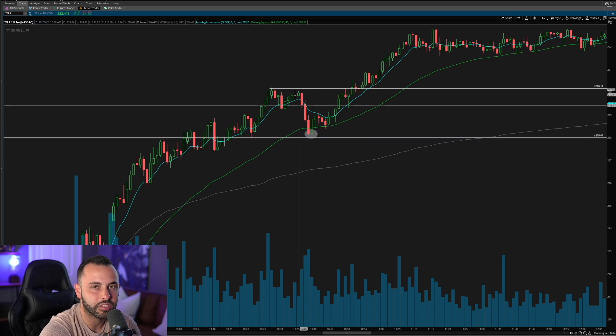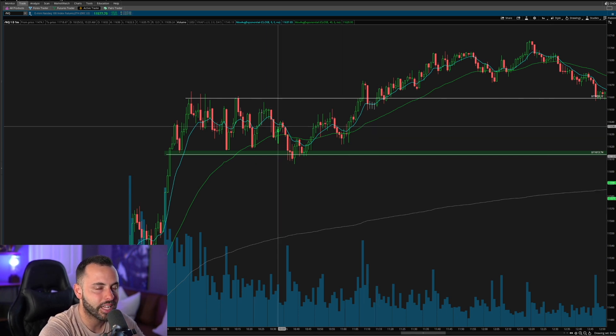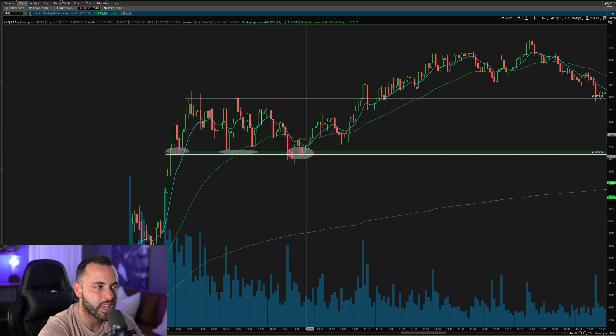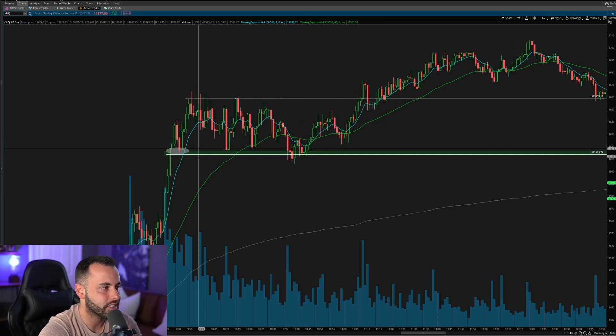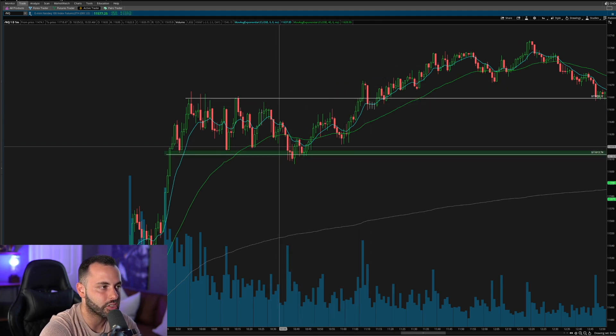On top of Tesla pulling back to that 218 previous demand and holding the five-minute 9 EMA, we can also see on the Nasdaq — which I watch alongside individual stock trades — that we got a pullback to the channel low as well. Around 10:41 to 10:42, we started to hold at those previous channel lows. You can see we held it, pulled back, held it again, pulled back, held it once again — and we were starting to hold. So at this point, both the Nasdaq and Tesla were setting up risk-to-reward buying entries to the upside.